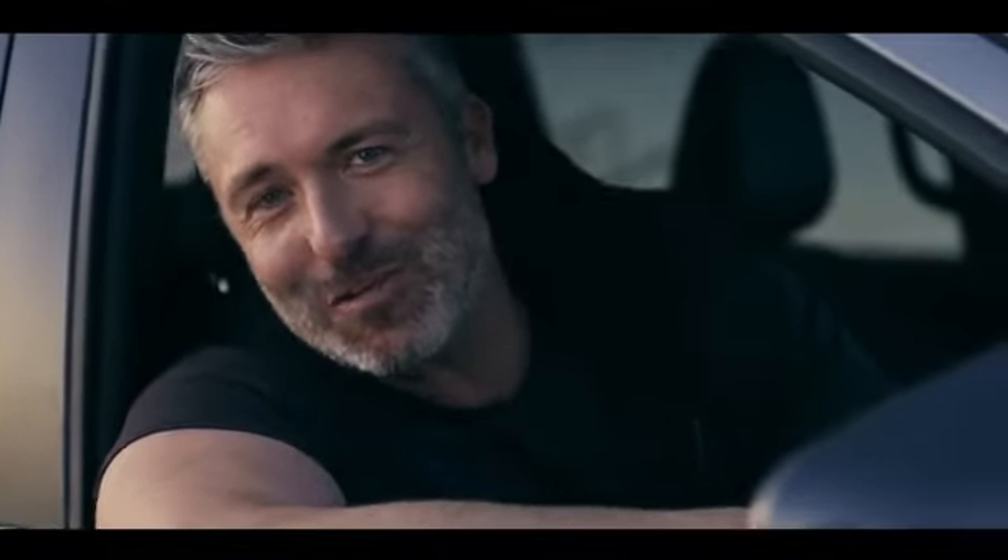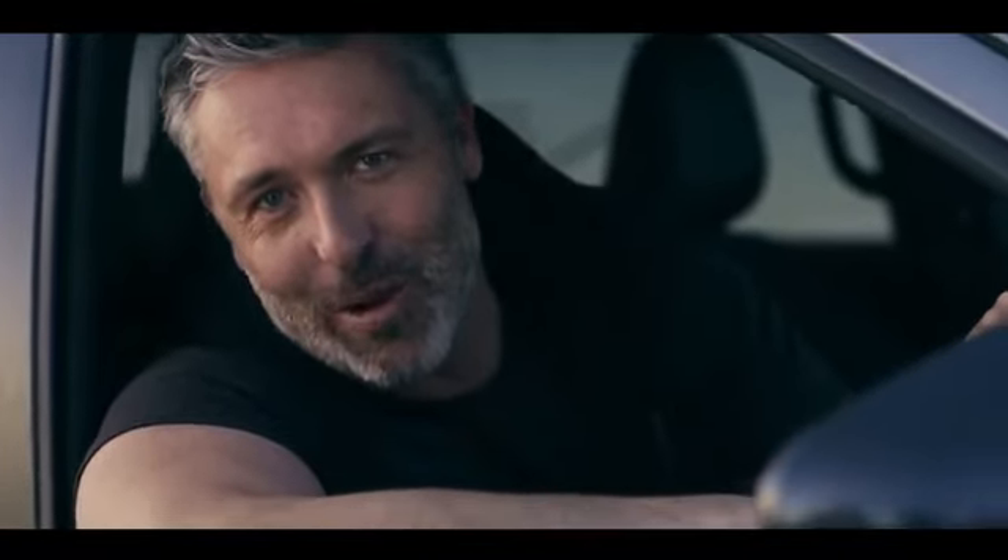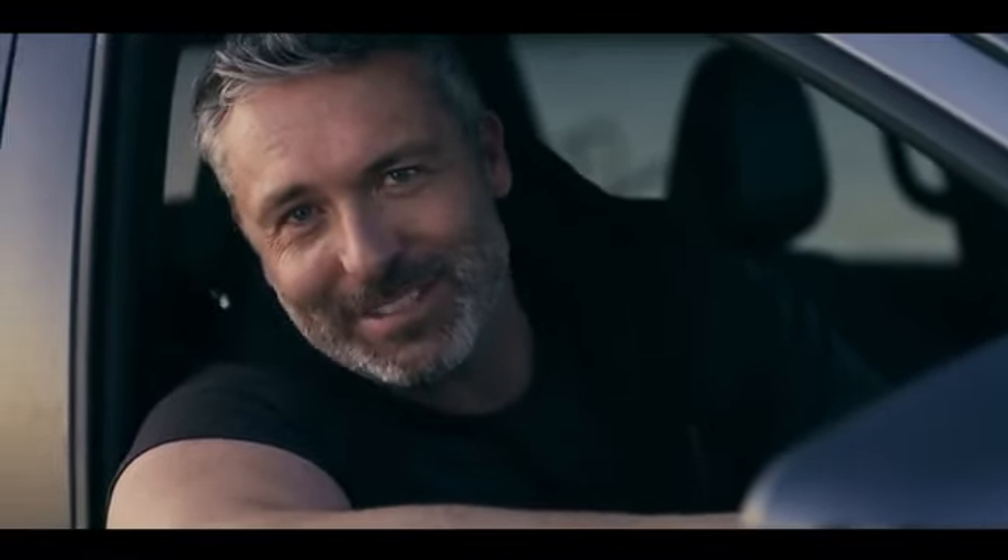So there you go — the Mercedes-Benz X-Class X250D Power is capable of handling anything you throw at it. Now it's time for me to get back on the road.